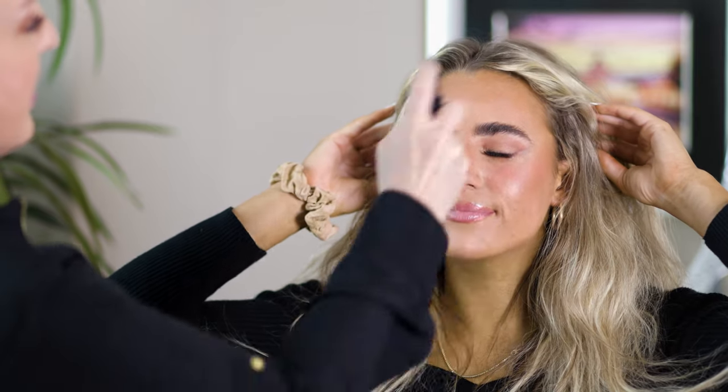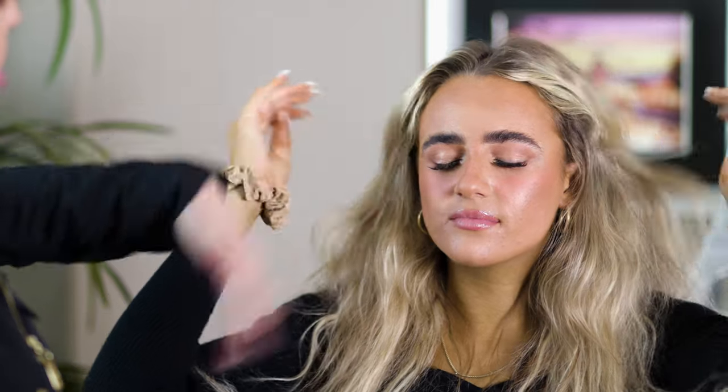For the final touch, we're going to do some setting spray to make sure her makeup lasts all day and night — and here's the final look! Thanks so much for watching. You can follow me on Instagram at Kathleen Color. Hit the like button, subscribe, and I'll see you next time. Remember: life is better in color!